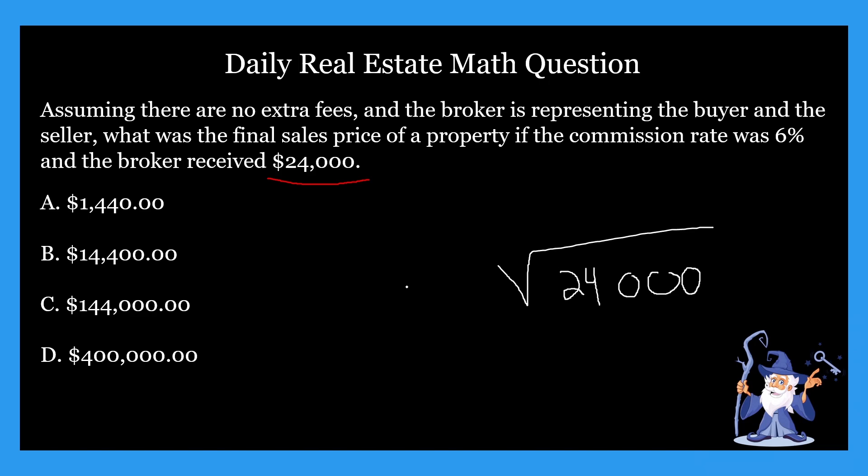Obviously you'll have a calculator on the exam, but you'll plug it in. And what are you going to get? You're going to get $400,000 — which is, in fact, our answer.